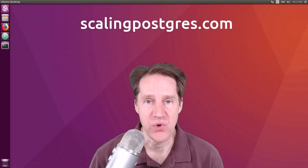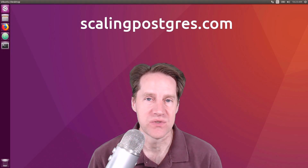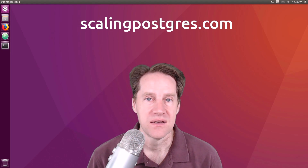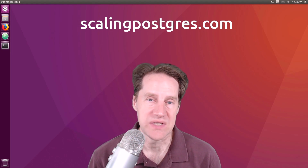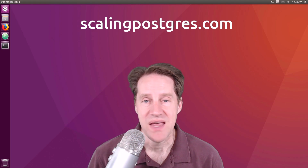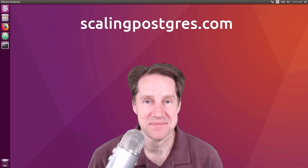I hope you enjoyed this episode. Be sure to check out scalingpostgres.com where you can find links for all the content mentioned in the show, as well as the podcast version and a full transcript. I also welcome you to sign up for the email list so you get notifications whenever new shows come out. Thank you, and I will see you next week with our 300th episode.